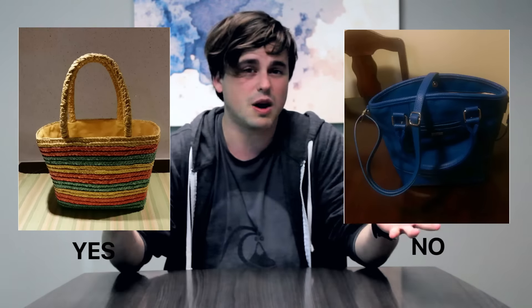Tip two: natural light. We suggest taking a photo of your item near a window or outside, anywhere where you get a lot of really good lighting. And if for some reason you don't have natural lighting, you can always just use a lamp. That works too.